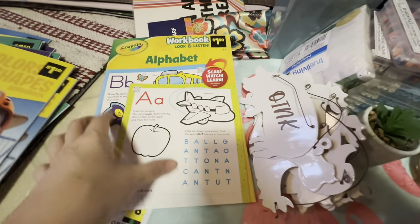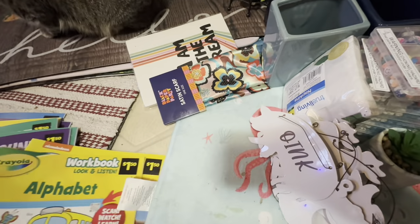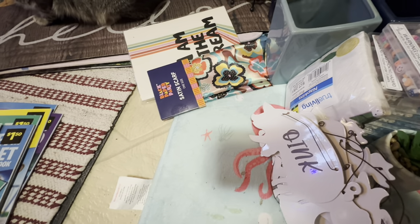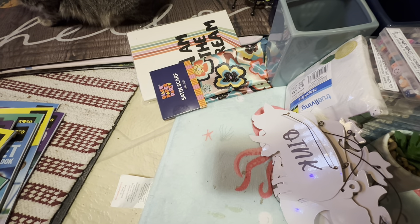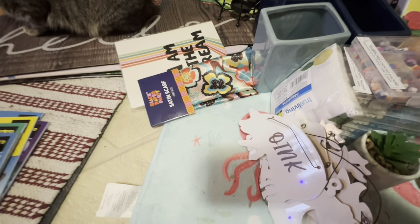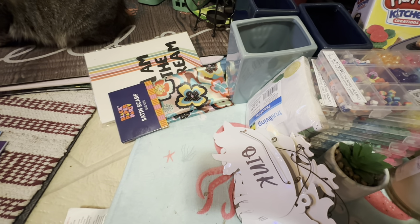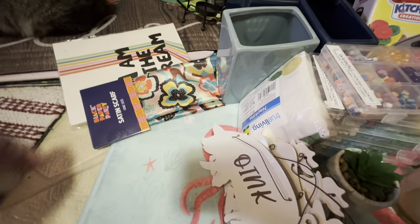I did get a Crayola Alphabet workbook. I've been finding these with the regular coloring books and down in the toy aisle with other sets of Crayola items, so they might be missed. I would definitely check around random areas of the store because you never know where they put stuff.